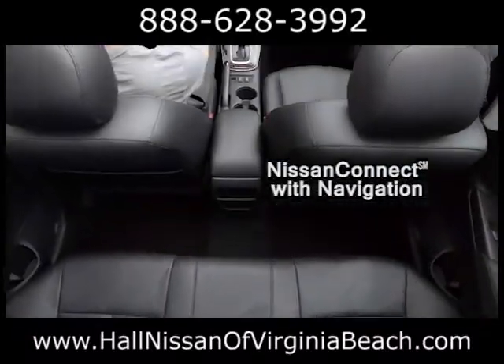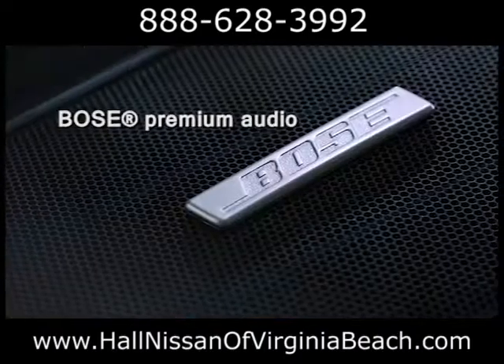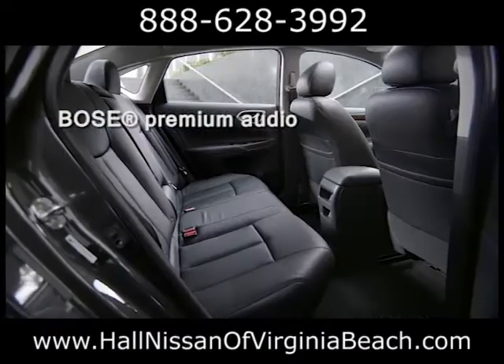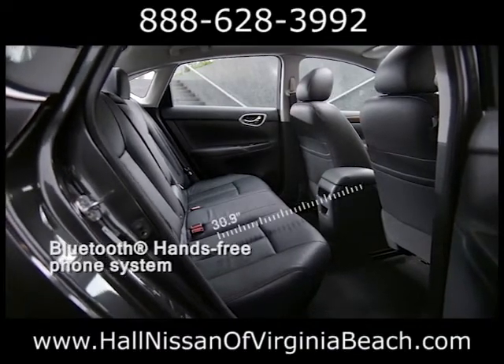Step inside your comfort zone. The Sentra is packed with available driver-focused technologies, and with fold-down seats, the cabin is so spacious there's even room for oversized items you normally wouldn't be able to fit in a compact sedan.